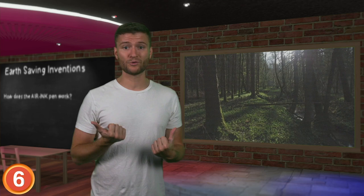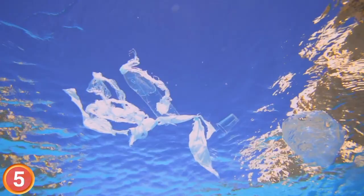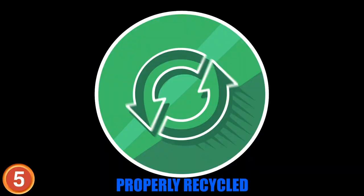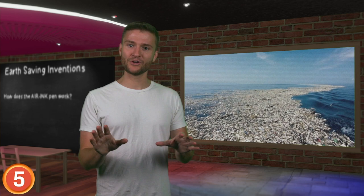Number 5: Dutch inventor and entrepreneur Boyan Slat founded the Ocean Cleanup in 2013 when he was just 18 years old. At an age when most teens are still finding their place in the world, Slat figured he'd try to save the world instead. The NGO has been committed to developing technologies to rid the oceans of plastic. The Ocean Cleanup Project uses V-shaped barriers placed underwater to trap plastic waste as it's carried by the ocean's natural currents. The waste is gathered in the middle of the barrier, where it can be removed via boat and properly recycled. The project has received millions of dollars in donations, and by 2021 plans to launch 60 systems in the Pacific Garbage Patch, potentially removing almost 50% of the debris within five years.